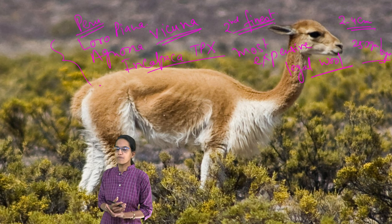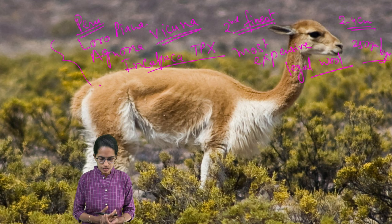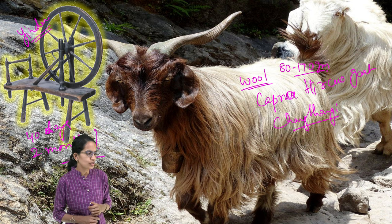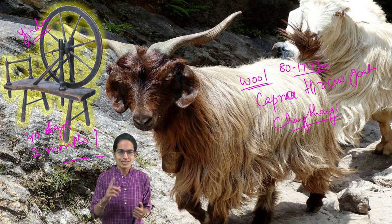This topic is important because recently the GI tagging of Pashmina Yender has been in the news. We already discussed what Yender is and how it works. This was a quick update — we'll be covering many such interesting lectures on General Studies. Stay tuned.